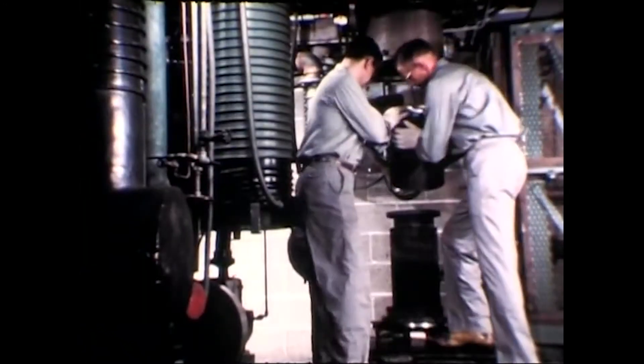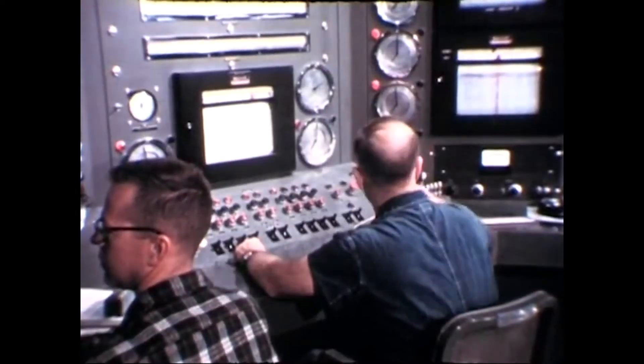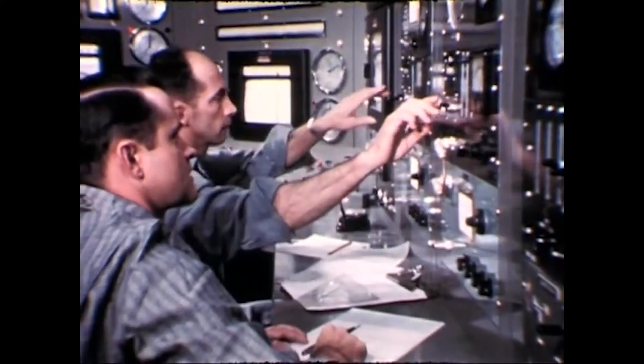The design, test, and evaluation of a fast reactor power plant is part of the United States Atomic Energy Commission's power reactor program.